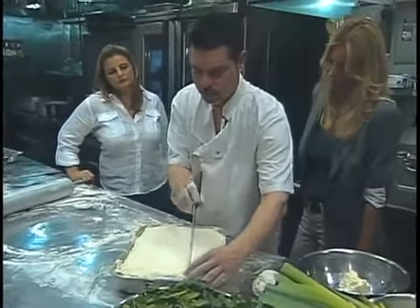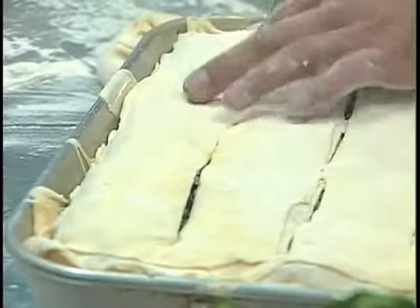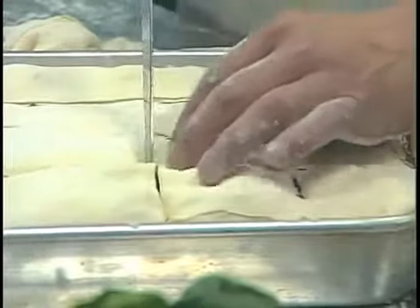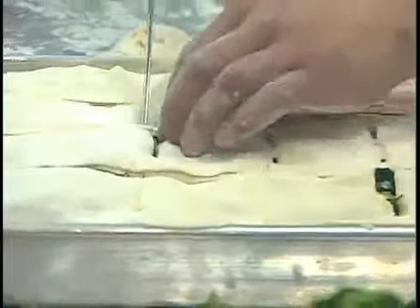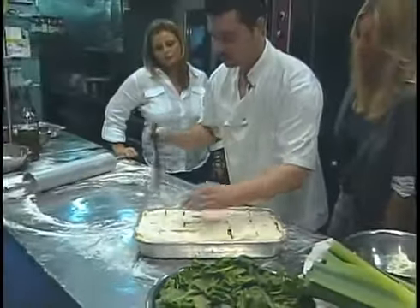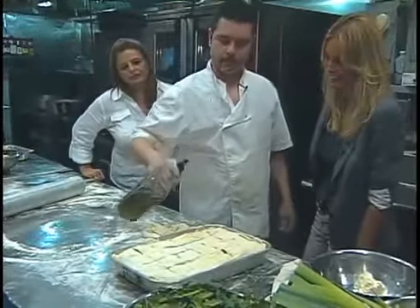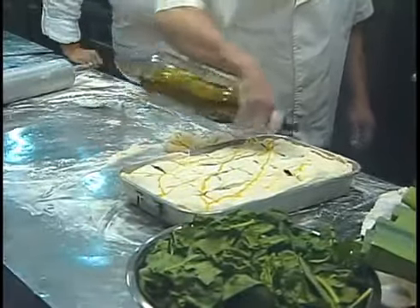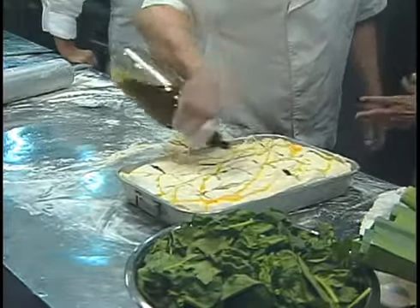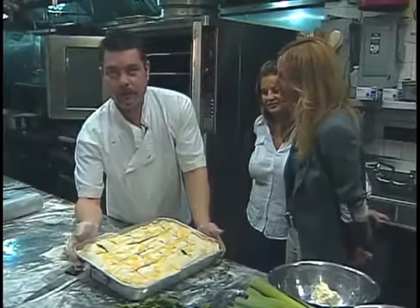We're going to cut a little bit on the top. We're cutting it so it can breathe — for pieces and for the water to release. No olive oil on top? Oh, we do put a little olive oil on top just to make a nice color and to become nice and crispy.